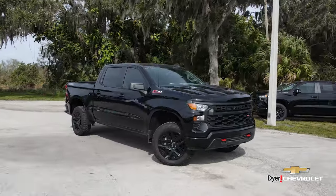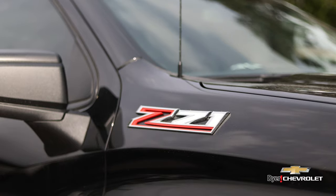Do you need better gas mileage out of your truck? Click below to view our current Silverado inventory. This specific model: Trail Boss Custom, Z71 Off-Road Performance Package.